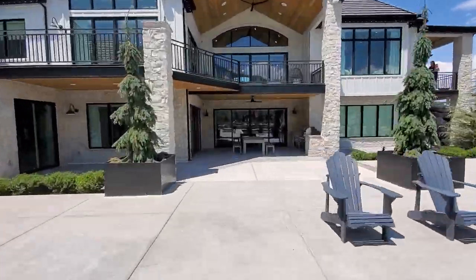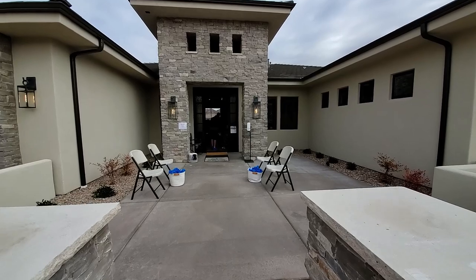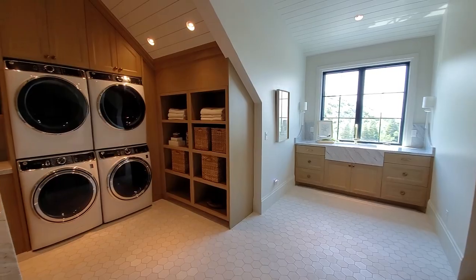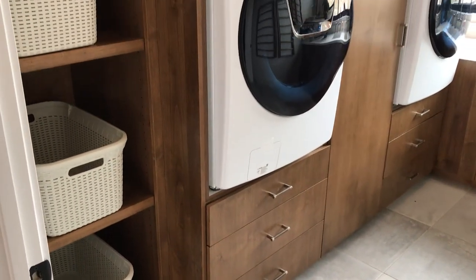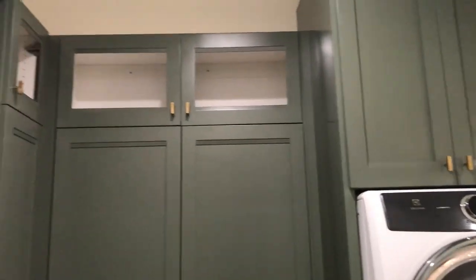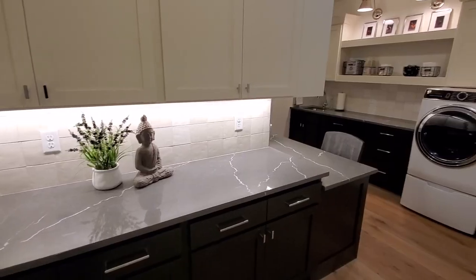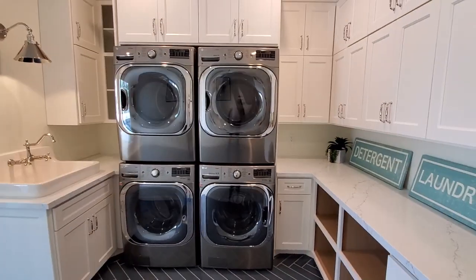Hey Remodelaholics, welcome back to our channel. We spend a lot of time touring beautiful homes — we actually plan our family vacations around home shows in our favorite areas. Today we wanted to take you on a little tour of some beautiful laundry rooms. We're featuring 19 of our favorite laundry rooms and ideas that you can use in your house even if your laundry room is much smaller than some of these. Check out the description for the link to the blog post for more information, and be sure to tell us what laundry room feature you love the most down in the comments.